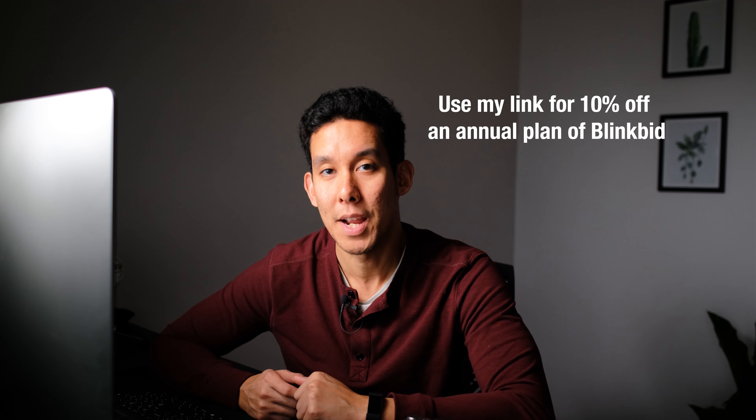Another great thing about BlinkBid is that they have included contract language built in, pertaining to copyright information and image licensing that you can customize, as well as requiring 50% of the advance to initiate production. You can also send contracts to be signed digitally — they sign it right there on their phone or iPad and send it right back to you. BlinkBid is $16 a month, but you can use the link in my description to get 10% off an annual plan.